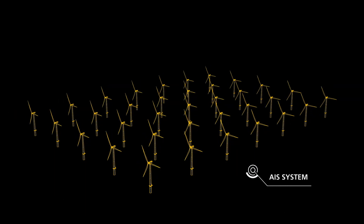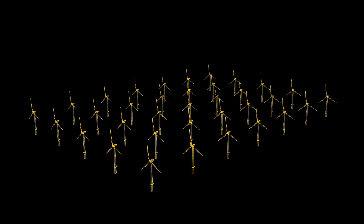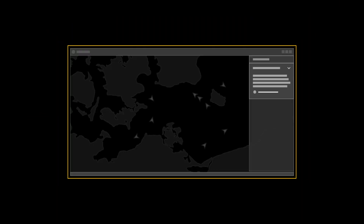Sending an Automatic Identification System, or AIS, signal allows the wind farm to appear on digital maps.